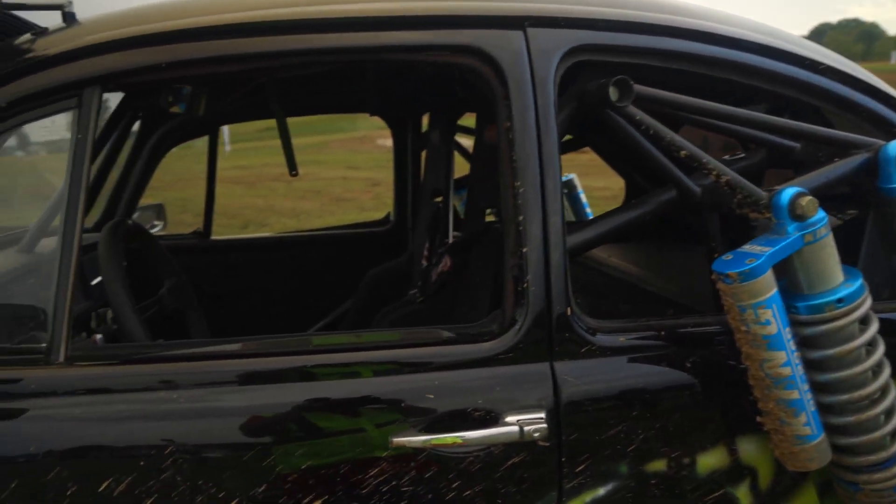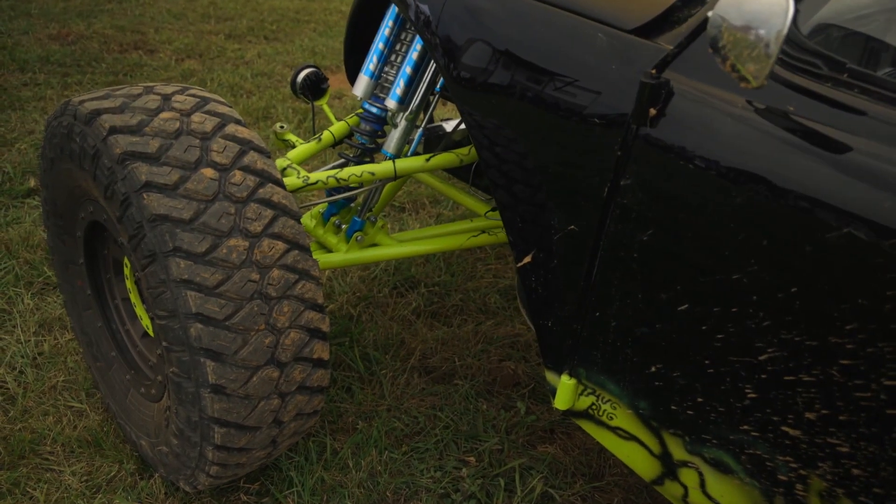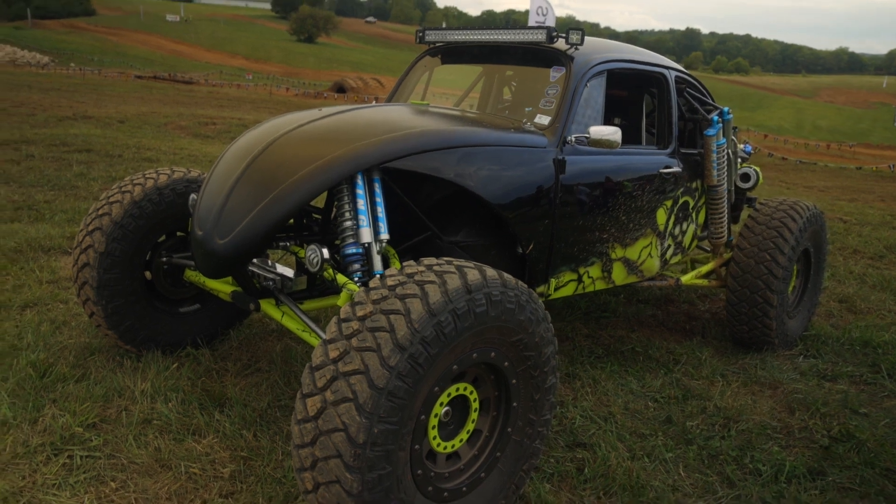Unfortunately he wasn't alive when I got to finish it. I got it done — full-tube chassis — did all that myself with help from my dad on the design. It was our first off-road build.